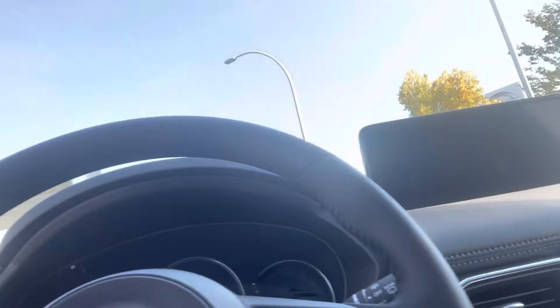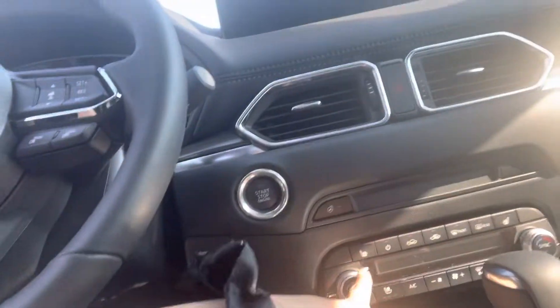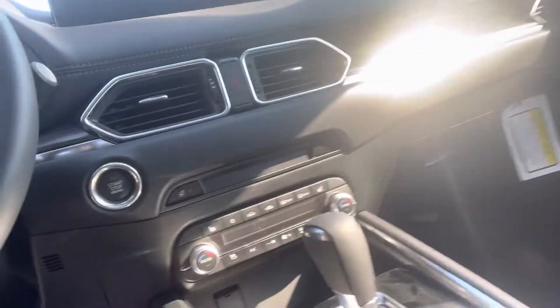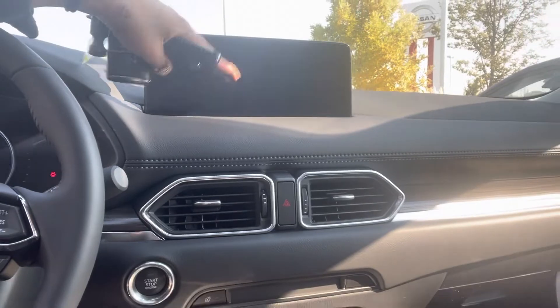Over here, as I mentioned, you do have the adaptive cruise control, voice command, call settings, hands-free, heated seats, cooled seats, heated steering wheel, your auto hold button right there, and the infotainment system with navigation. Everything will be right here — Apple CarPlay, Android Auto, and a sunroof up top.